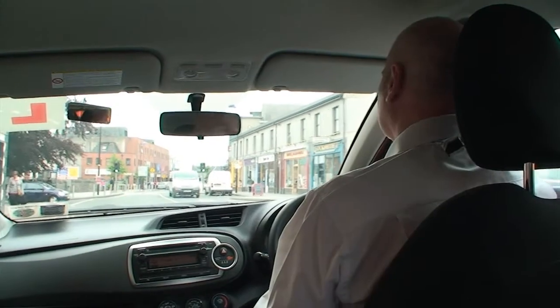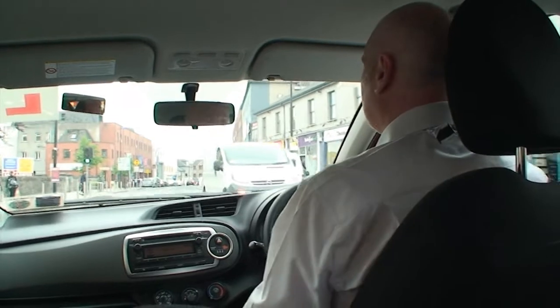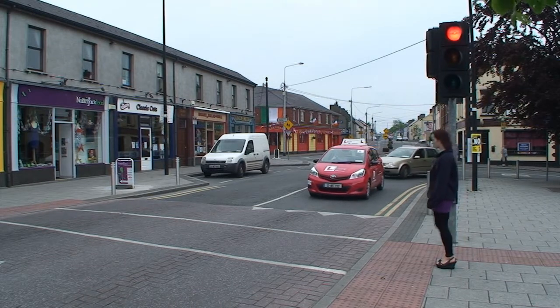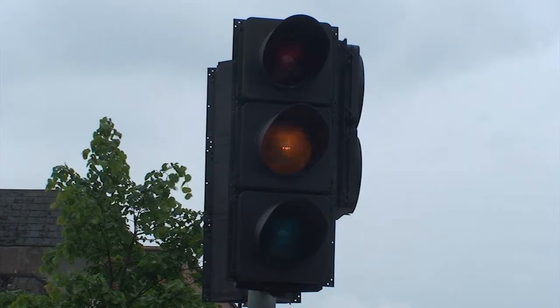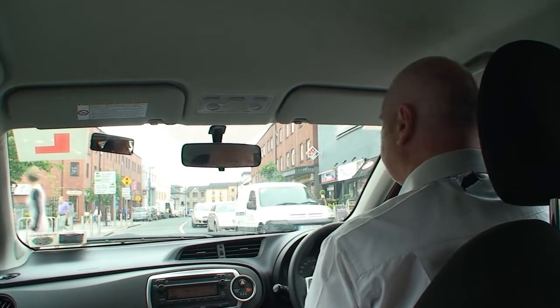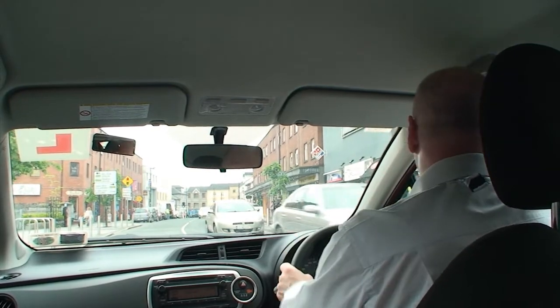We're now approaching the pedestrian crossing — the most common form of crossing — with green, amber, and red lights. Once the light goes red we must stop. On amber, keep looking left and right for pedestrians. Once the light goes amber, if there's nobody crossing we can continue. If there is somebody crossing, pedestrians still have right of way, and they must be fully off the crossing before we continue.